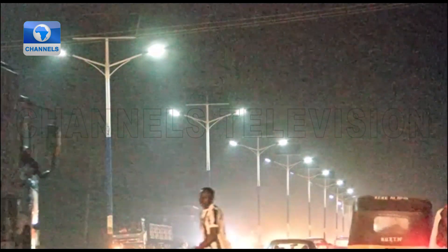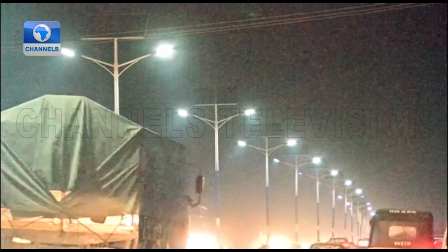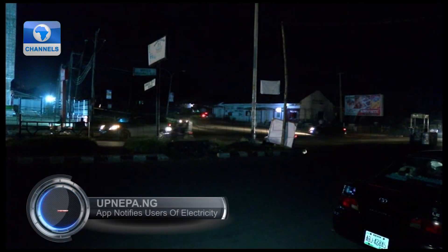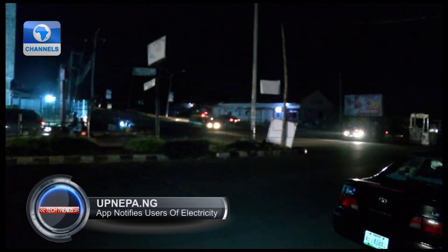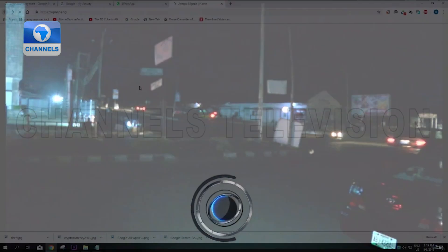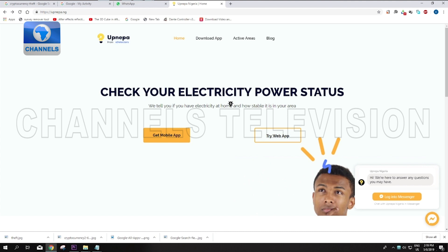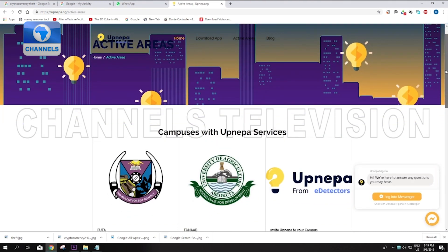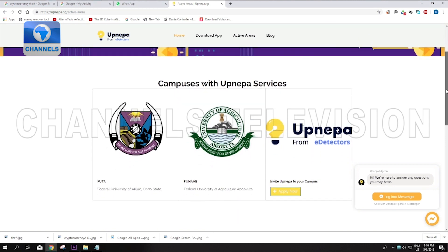Having a stable electricity supply is key, but unfortunately the lack of it is one situation many Nigerians have had to constantly deal with. But now, there appears to be a little change with UpNepa.ng, a software application developed by some students of the Federal University of Technology, Akure.